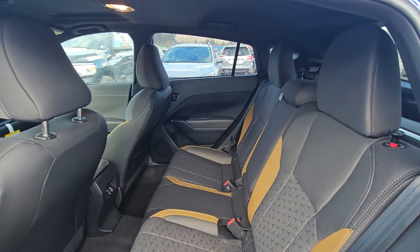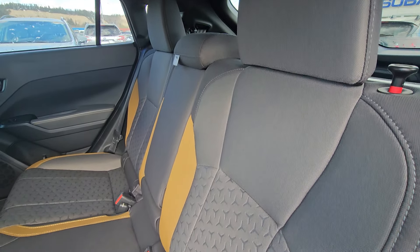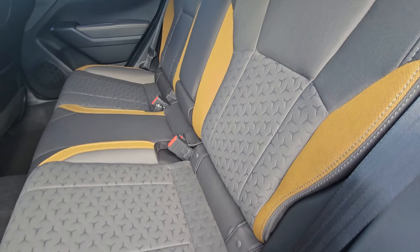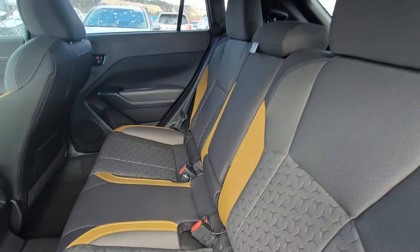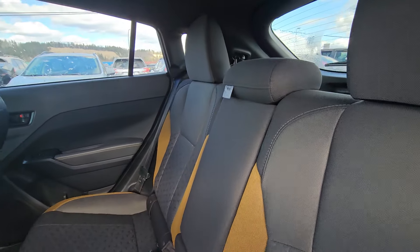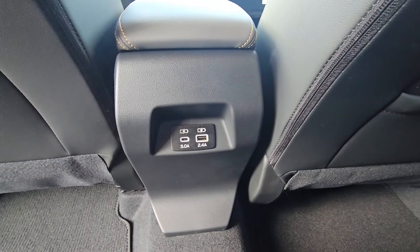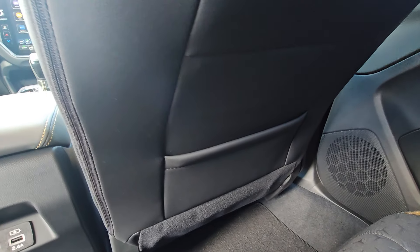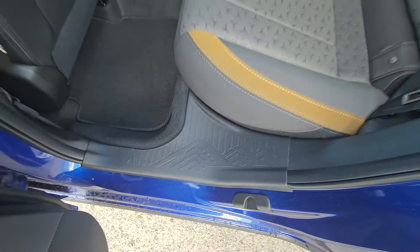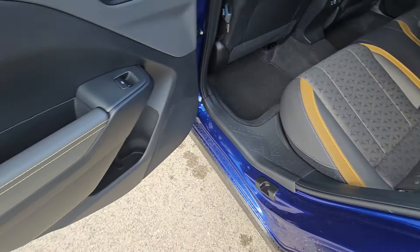In the second row of the Onyx, there's a lot more headroom and legroom than people expect. You always get the light and dark gray two-tone with yellow bolstering in the Onyx, along with that caltrop pattern on the center portion of the seats. There's a fold-down armrest with integrated cup holders, two USB ports to keep everyone connected on longer trips, and a map pocket on the rear of the front passenger seat. The rear bumper area is designed to be a grippy step if you have crossbars and you're loading something onto the roof.